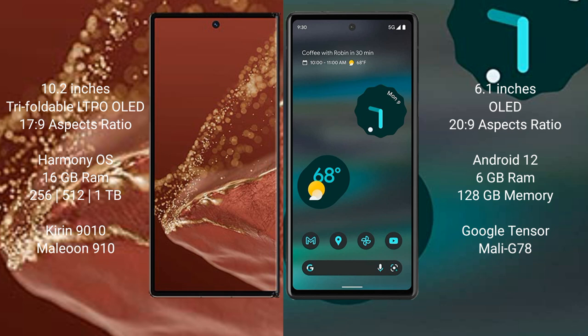Huawei Mate XT Ultimate runs on the HarmonyOS operating system. Google Pixel 6a runs on Android 12. Huawei Mate XT Ultimate comes with 16 GB RAM and 256 GB, 512 GB, or 1 TB internal storage with a Kirin 9010 processor. Google Pixel 6a comes with 6 GB RAM and 128 GB internal storage.